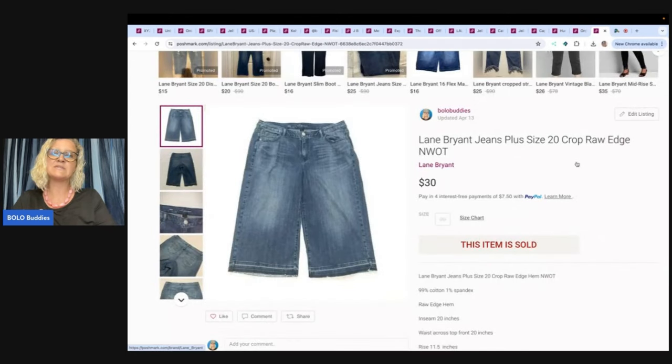The next item is Elaine Bryant jeans — also a Discount Fashion Warehouse pickup. I probably bought 20 to 40 pairs and a lot have already sold. I believe I took a best offer of $25. These are a crop style and they're plus size. Elaine Bryant is a great brand to pick up — a lot of people wear it. Let me know if you sell Elaine Bryant!